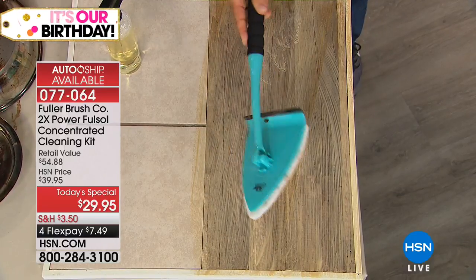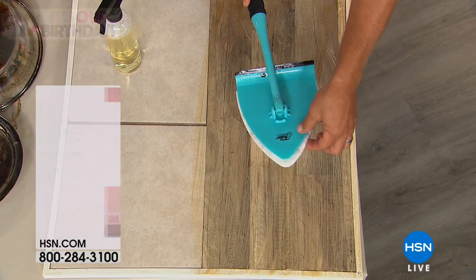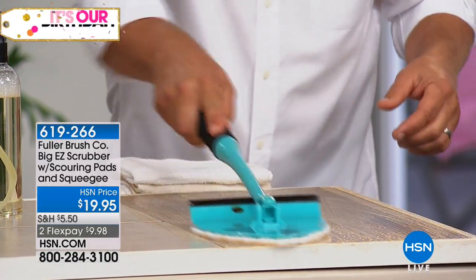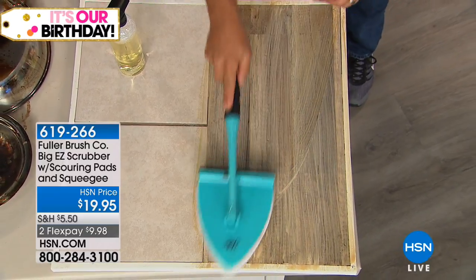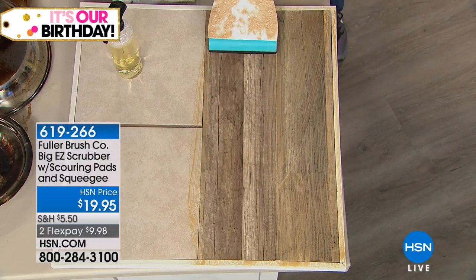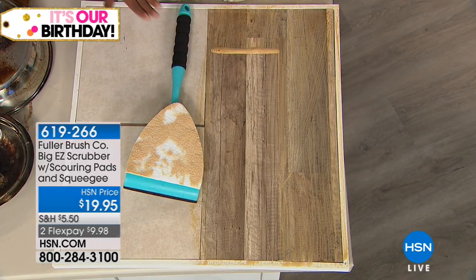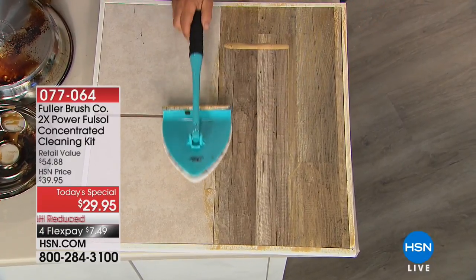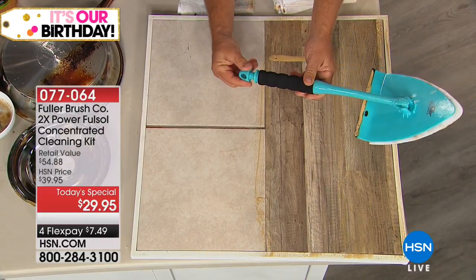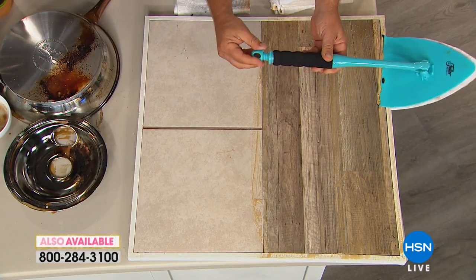Even if you have one of our Big Easy Scrubbers — we had this on earlier today — using it with any type of scrubbing tool is great. Flip it over and you've got a built-in squeegee. Look at the grime that came up — and it's completely dry. Those are available for $19.95 and come with three pads. I'm going to encourage you to use our Express Automated Ordering. Let me show you the 'if purchased separately' value — I cannot encourage you enough to take advantage of this exclusive.